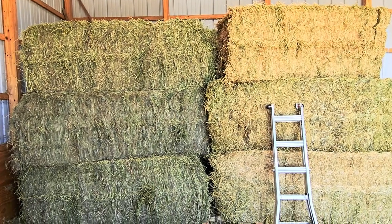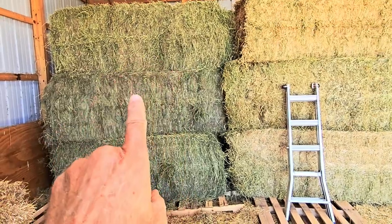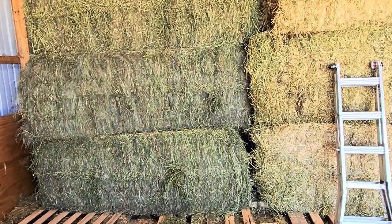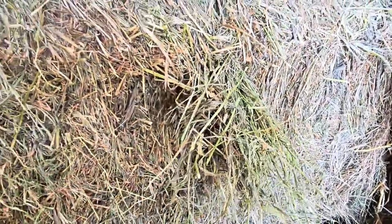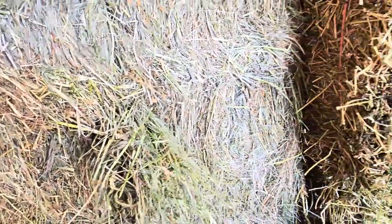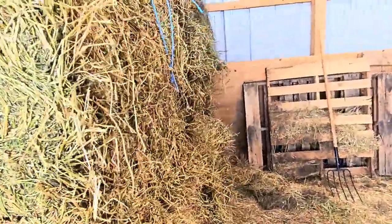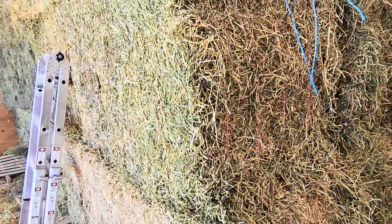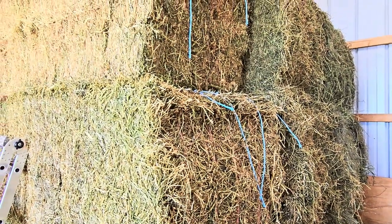Went to the hay auction on Friday and got 18 bales. Twelve of them are this really nice alfalfa grass mix — it's very tender and just really nice. I think it was second cutting, so that should be good for the lambs as well. This was second cutting alfalfa; we got six bales of that. We had fed all the hay from last year, just finished that last week.